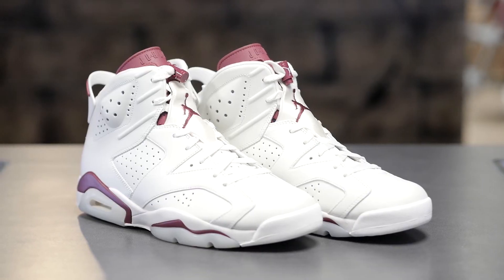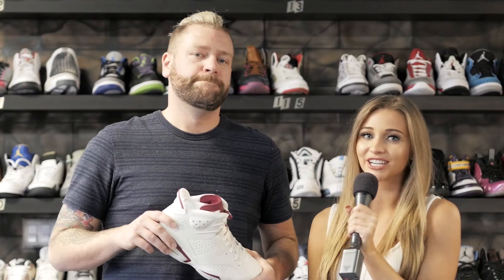Hey guys, it's Lexington Ave Sneaker Review. I'm Chelsea Evelyn and today we'll be reviewing the Maroon Jordan 6. Here with me I have Lex, owner of Lexington Ave, to give his opinions on the shoe. Thanks Chelsea. What up Calgary? Another Jordan release for us, the Maroon 6.